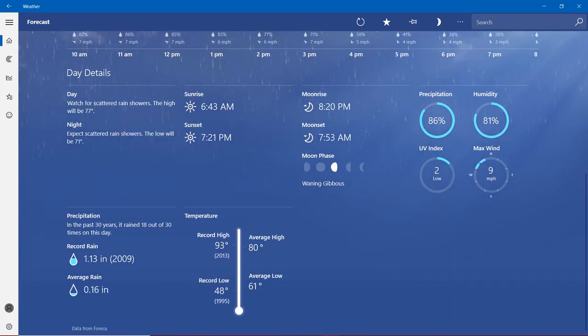Day details: watch for scattered rain showers. The high will be 77 degrees. Tonight, expect scattered rain showers. The low will be 71 degrees. Sunrise at 6:43 a.m., sunset at 7:21 p.m. Moonrise at 8:20 p.m., moonset at 7:53 a.m. Precipitation chance is nearly 90%, humidity more than 80%, UV index too low. Max wind fewer than 10 miles per hour. Record rain is 1.13 inches, set in 2019. Average rain is 0.16 inches.